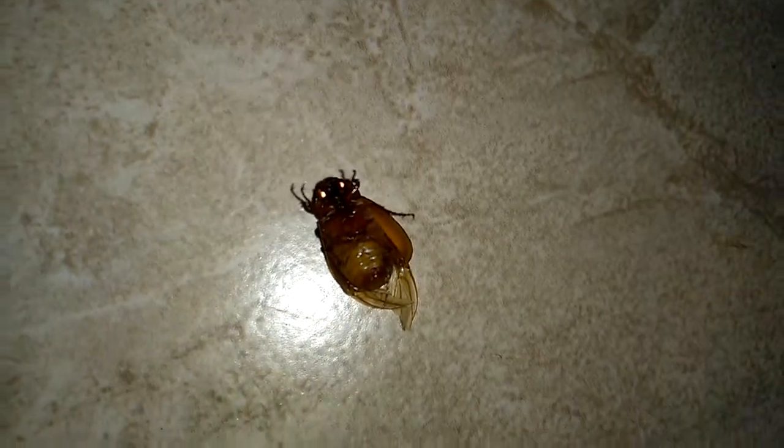Guys, what kind of bug is this — a ladybug or something? Can anyone tell me what kind of bug this is? I just recently caught and killed this bug while it was flying into the house, and this is how it looks. I think it's dead now — looks just like a beast.